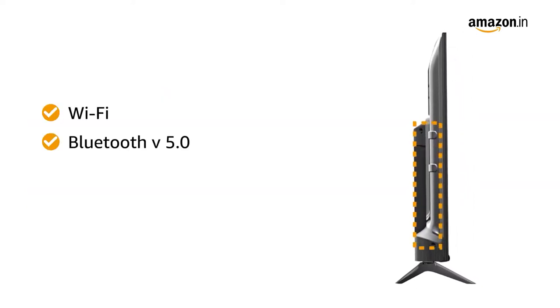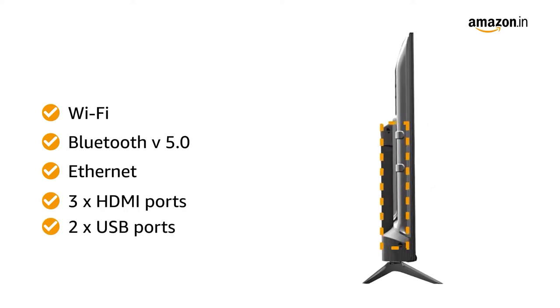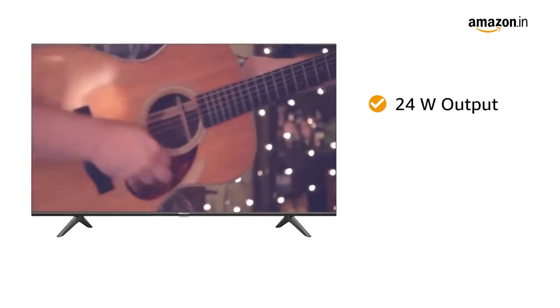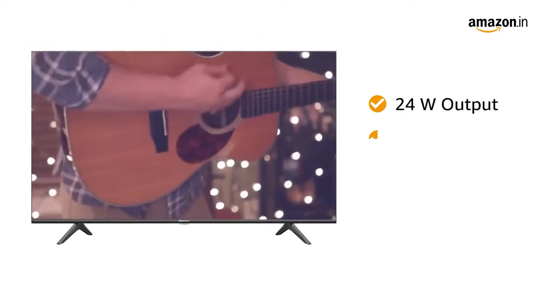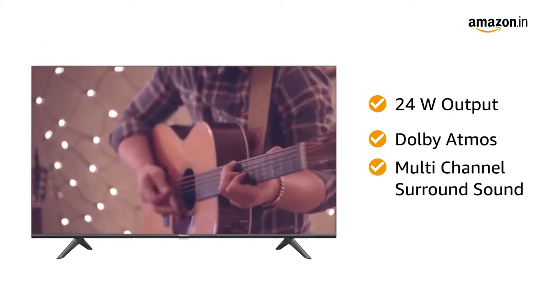The TV supports Wi-Fi, Bluetooth version 5.0, and Ethernet connectivity, and has 3 HDMI ports and 2 USB ports. It features a 24W powerful speaker setup with Dolby Atmos multi-channel surround sound for the best audio experience.